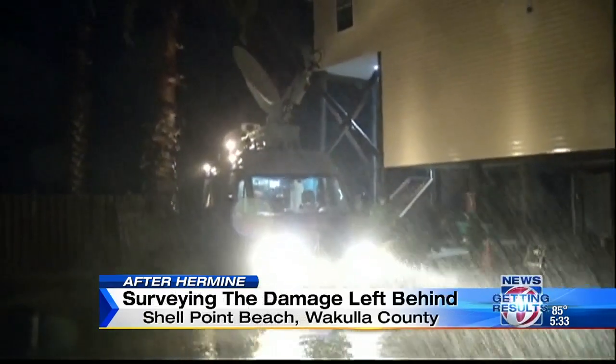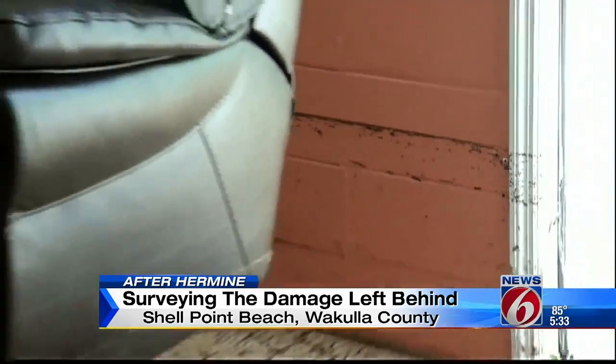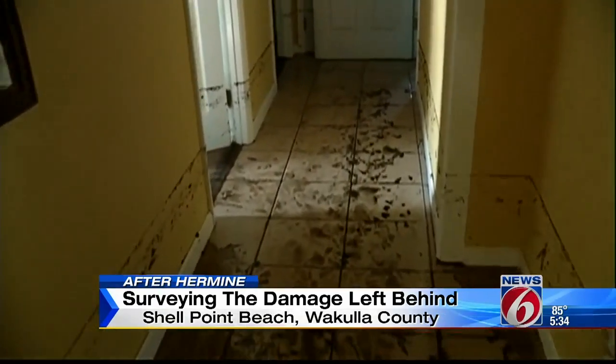We were out there as well and watched as the water covered the roadways. It was kind of like, that's pretty scary when you see the water coming in that fast. Despite putting his belongings on blocks, the water rushed in and then back out, leaving water lines throughout his home today.